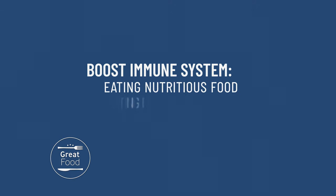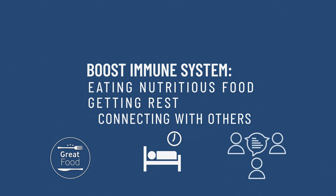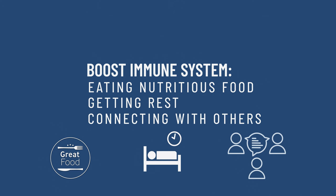For example, by eating nutritious foods, getting rest, and connecting with others, we can boost our immune system and stay healthy and strong.